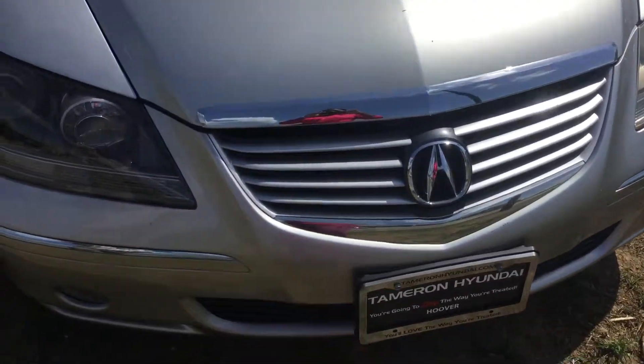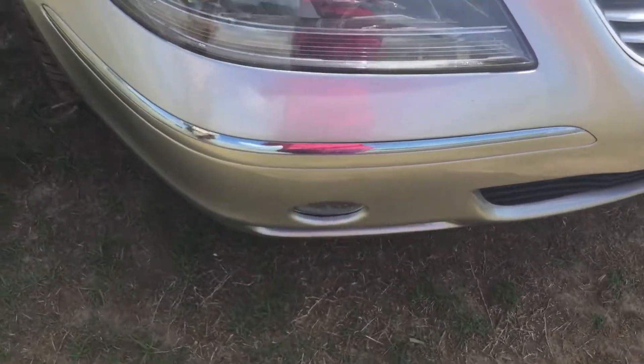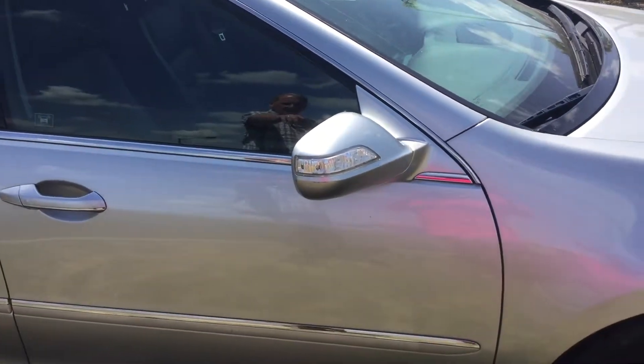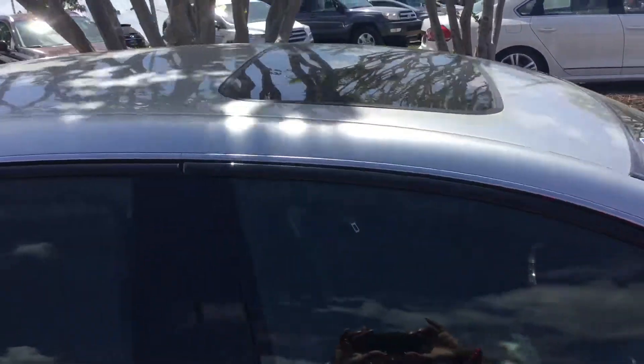Waterfall grille on the front. You've got projector headlights and fog lights down there at the bottom. Paint and body's in great shape. Brand-new tires, aluminum wheels. You've got the side turn indicators on the outside mirrors. Sunroof up top.